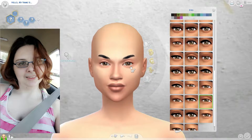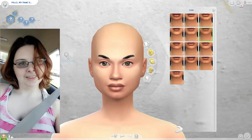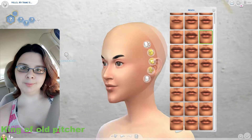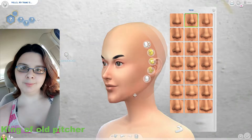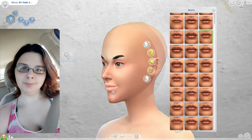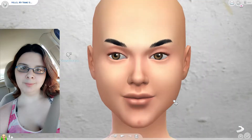I was originally going to do this for my 300 subscriber video, but I didn't have time to get all the CC together, so I did it now instead. I decided to do this challenge and make me and my best friend - surprise best friend, I made us in the Sims!